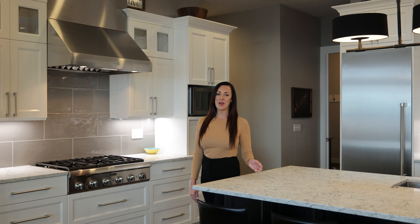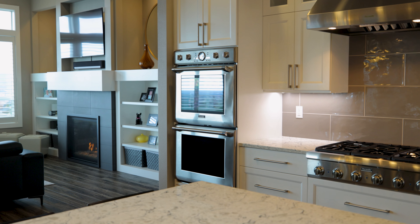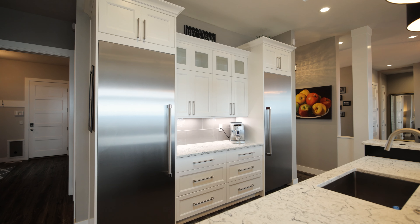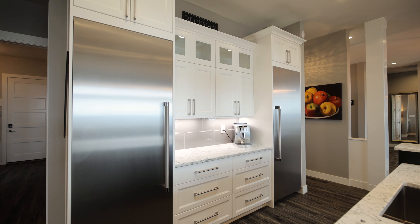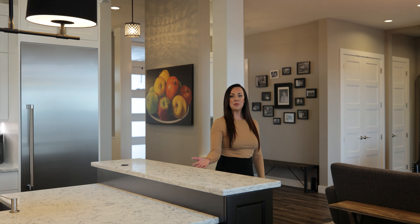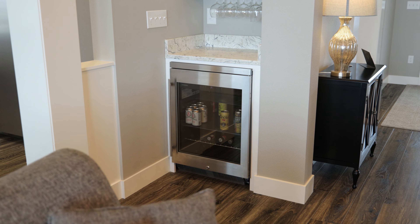This home is centered around entertaining, equipped with Thermador appliances. You have the gas cooktop, double ovens, a built-in fridge and built-in freezer. You also have an awesome wine cabinet and of course a little mini beverage fridge.